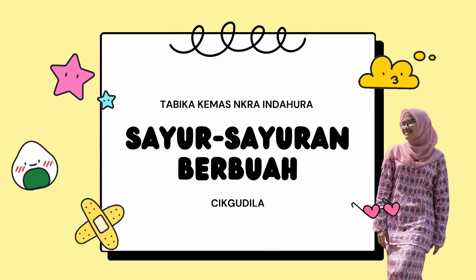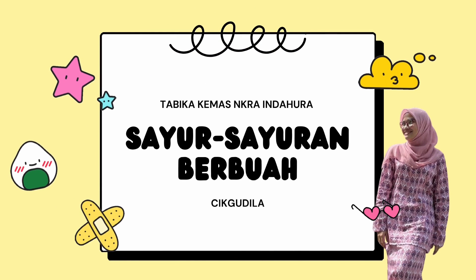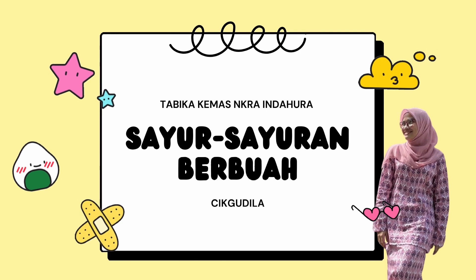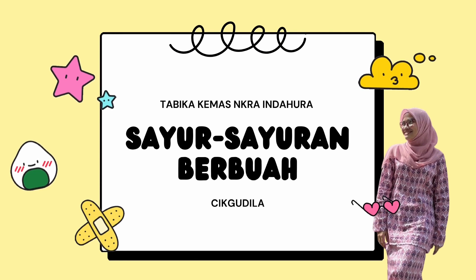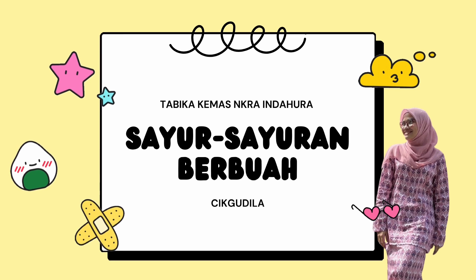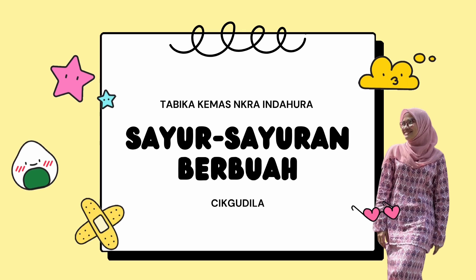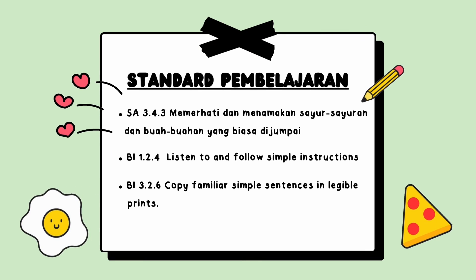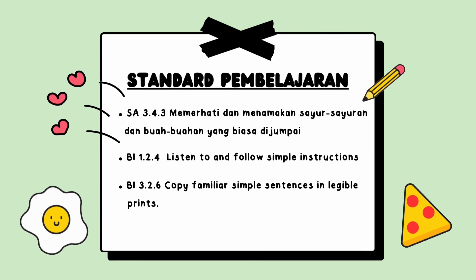Hi kids, we meet again. We are still going to learn the same topic, that is vegetables that produce fruits. Only this time, we are going to say the names of the vegetables in English. Now let's get ready — don't forget to say out loud all the names of the vegetables together.